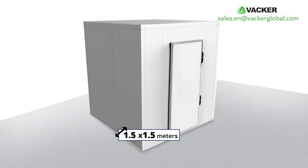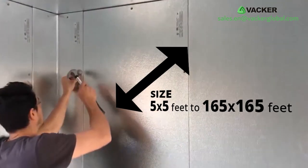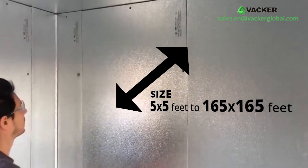The cold rooms can be as small as 1.5 meters by 1.5 meters or as big as 50 meters by 50 meters — that is 5 feet by 5 feet or 165 feet by 165 feet.